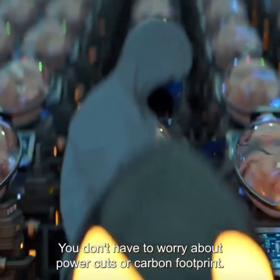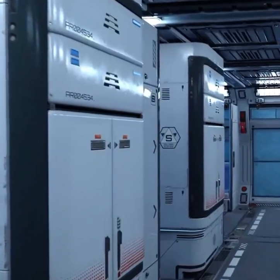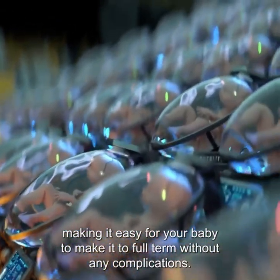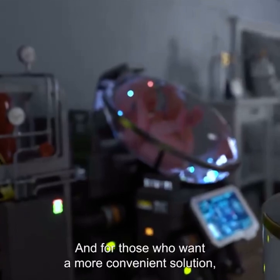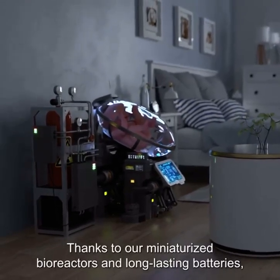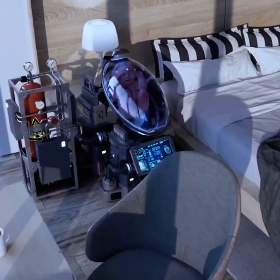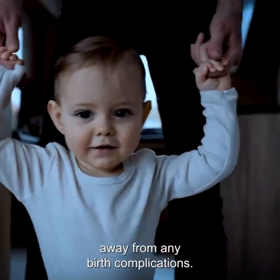You don't have to worry about power cuts or carbon footprint. Ectolife uses highly efficient, clean, renewable energy consisting of solar and wind power. The highly advanced pods operate with minimal energy needs, making it easy for your baby to make it to full term without any complications. And for those who want a more convenient solution, Ectolife is made accessible so your life can be easier. Thanks to our miniaturized bioreactors and long-lasting batteries, you can use Ectolife growth pods at the comfort of your home, allowing you to incubate your baby in your building without the need to visit our factory. By owning your special growth pod, you will have the ability to build a happy family, one baby at a time, away from any birth complications.